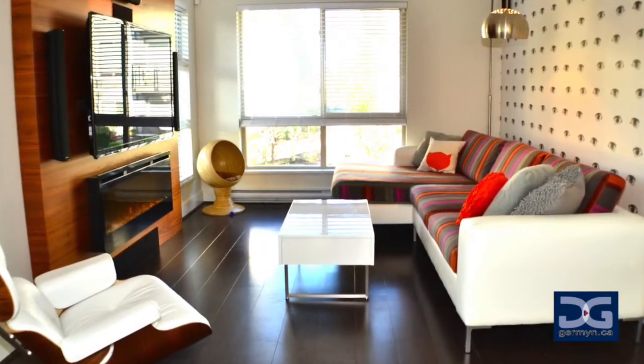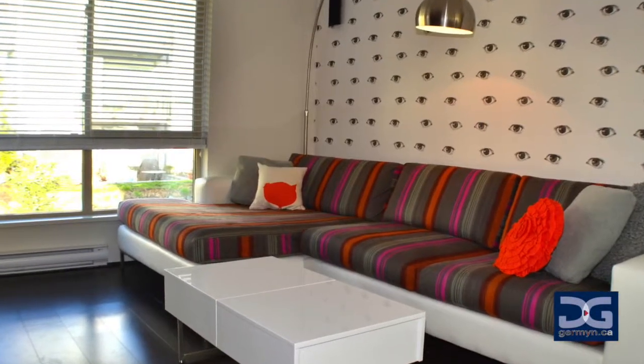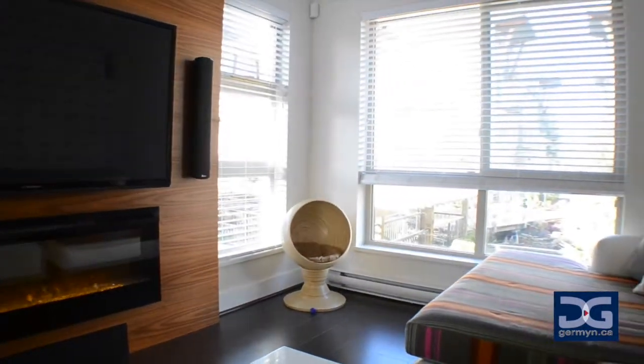Laminate throughout the main level leads us to the main living area with views of the gardens outside. A custom built entertainment center keeps the electronics tidy and tucked away, all while bringing the room together with a beautiful centerpiece.